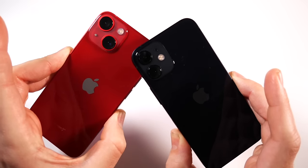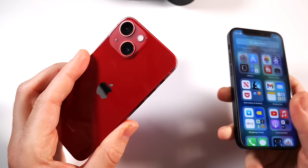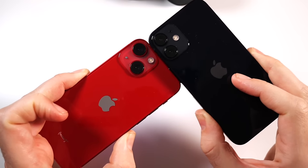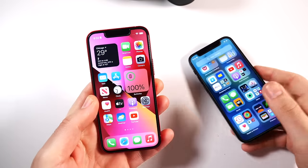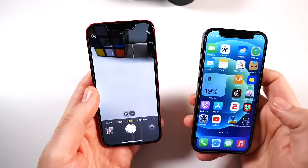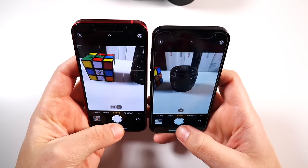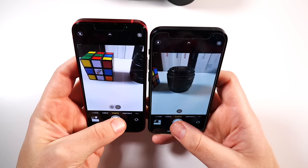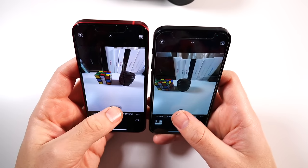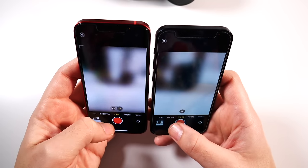When talking about the cameras, you'll notice physically the camera module is larger on the iPhone 13 mini and it goes diagonal as well. What's also changed is a bigger pixel size on the wide sensor for the iPhone 13 mini, which means when you take photos in low light you'll tend to see better results than on the iPhone 12 mini. Both feature similar video formats — you can shoot 4K 60fps on both and slow motion 1080p up to 240fps.